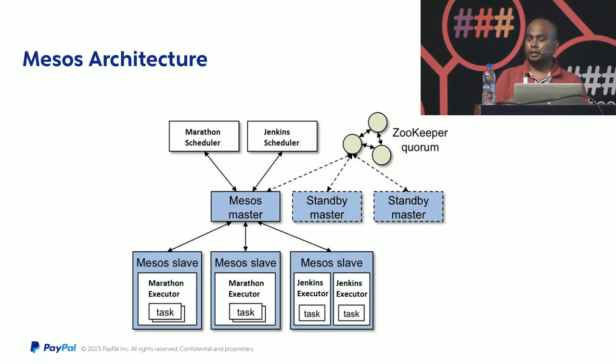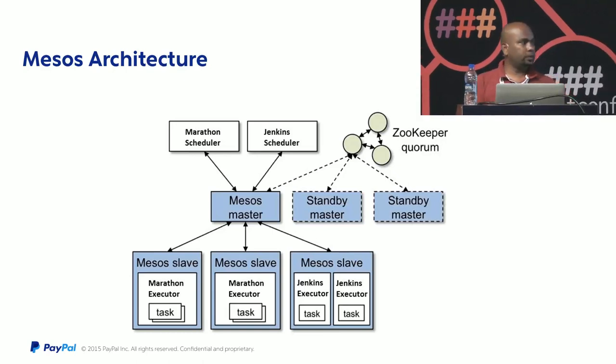To utilize the power of Mesos you need something called a scheduler, which is what runs tasks on top of Mesos. The Mesos slave advertises its resources — for example, five CPUs and 10 GB of RAM — to the Mesos master as a resource offer. The master then sends that offer to the registered scheduler. Marathon is one such scheduler used for running long-running jobs.